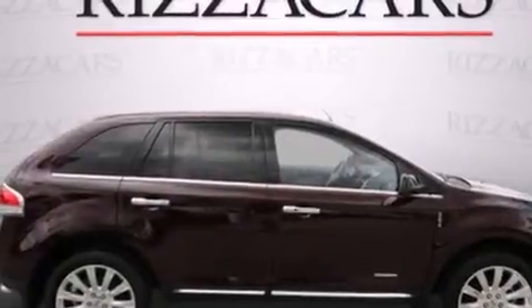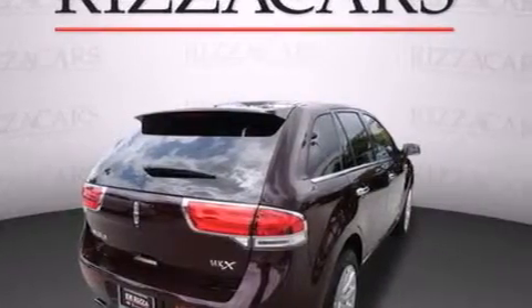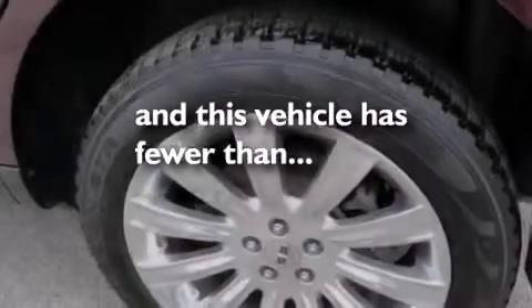Side impact airbags, air conditioning with automatic climate control, cruise control, and satellite radio ready. This vehicle has fewer than 19,000 miles on the odometer.